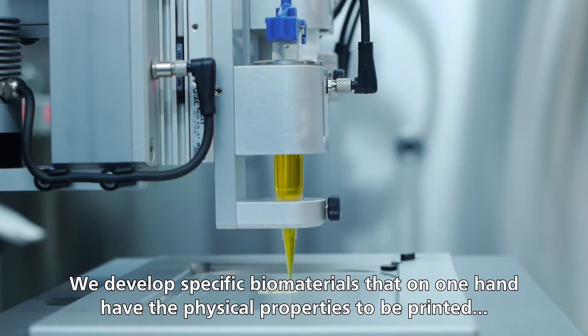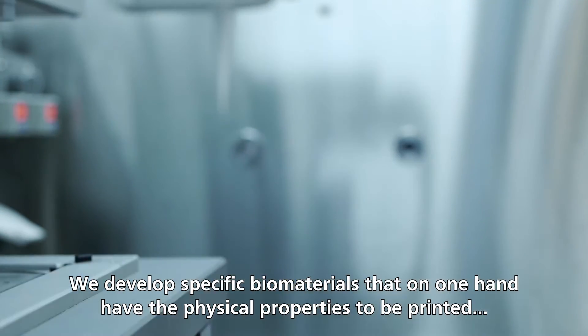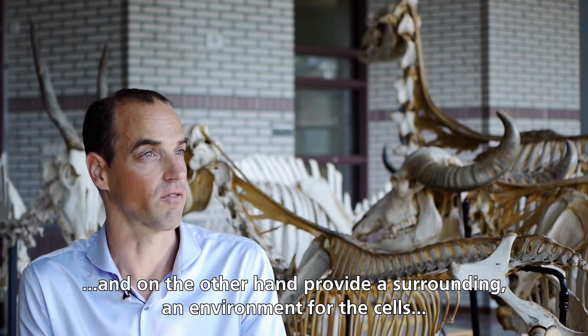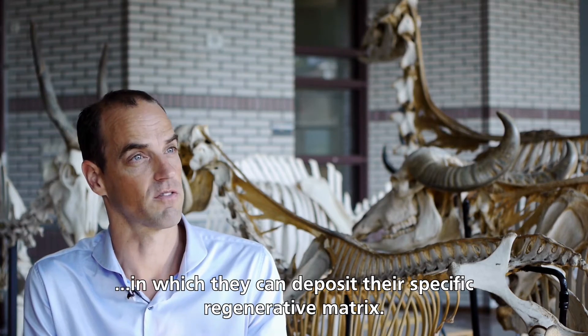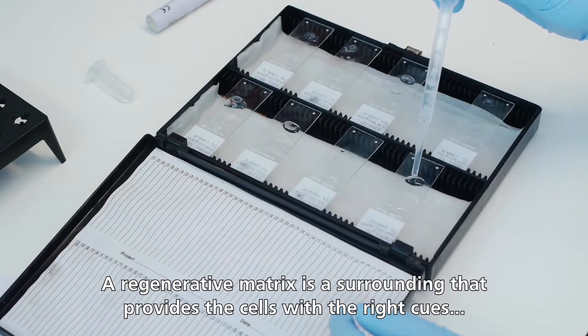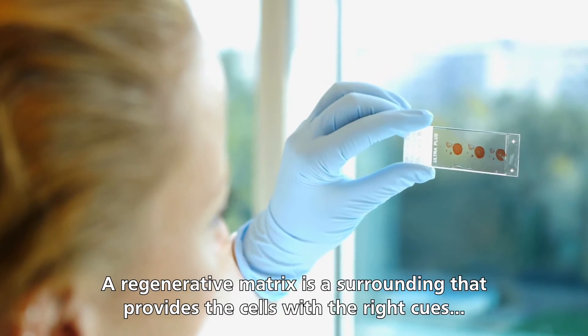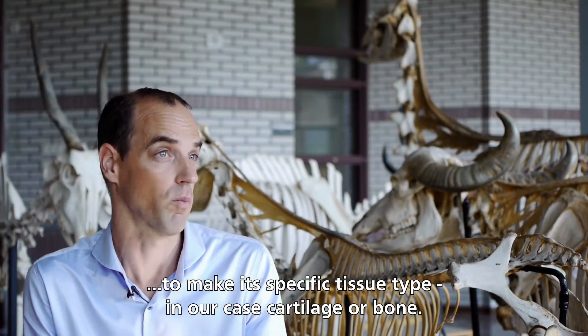We develop specific biomaterials that on one hand have the physical properties to be printed, and on the other hand provide a surrounding environment for the cells in which they can deposit their specific regenerative matrix. A regenerative matrix is a surrounding that provides the cells with the right cues to make their specific tissue type — in our case, cartilage or bone.